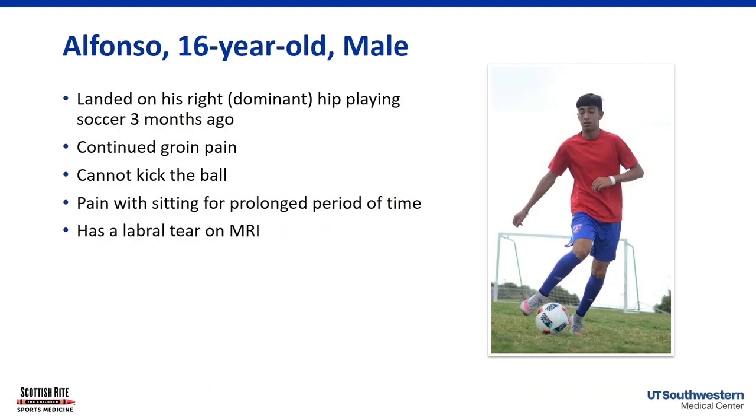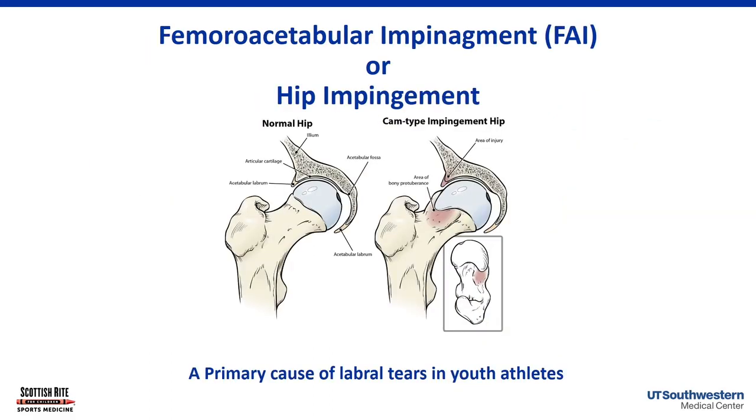Alfonso is a soccer player with groin pain that hurts when sitting for long periods and when kicking the ball. He was referred for concern about hip impingement or a labral tear. Hip impingement — or femoroacetabular impingement (FAI) — is very common and has been better understood over the last 10 to 20 years. On imaging, a normal hip has a round femoral head; cam impingement occurs when the femoral head-neck junction is enlarged.